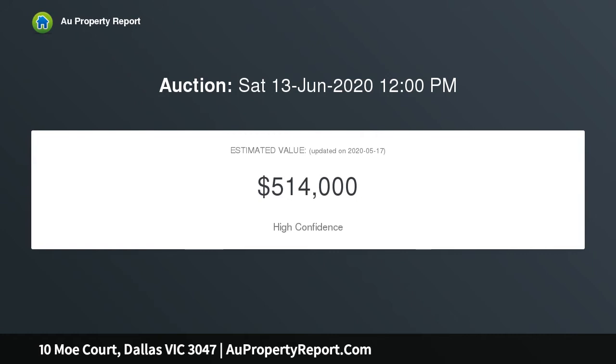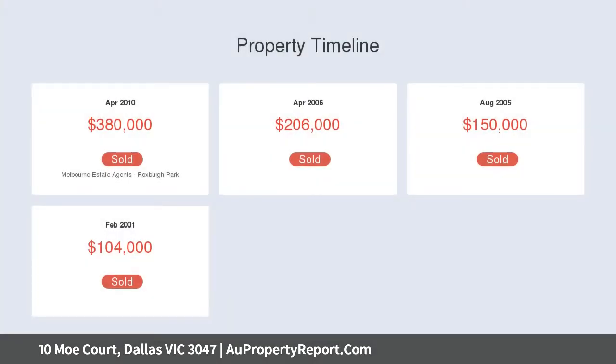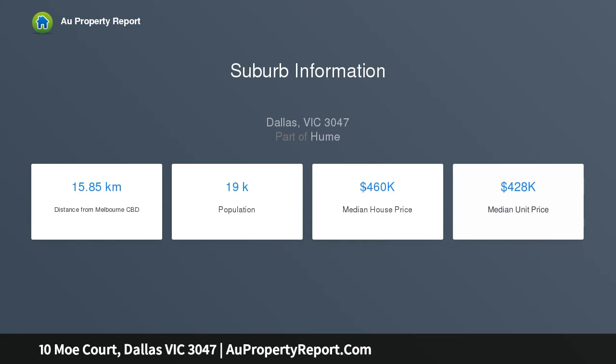Key property features: three great-sized bedrooms, one living area, one bathroom, solar panels, large garage great for storage, and much more. Call Ali Sellick on 0431 494 438 today at Harcourts Rockford Park.